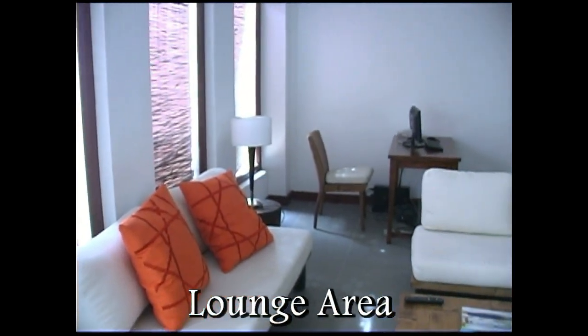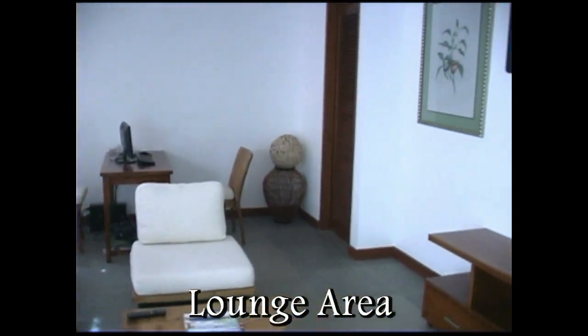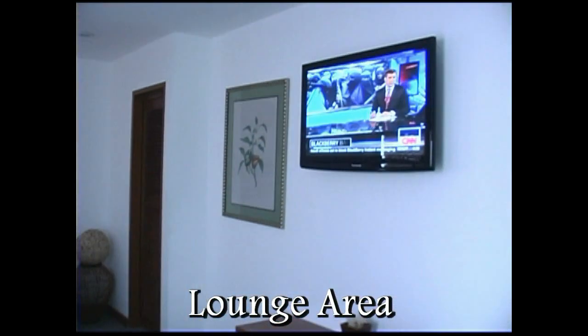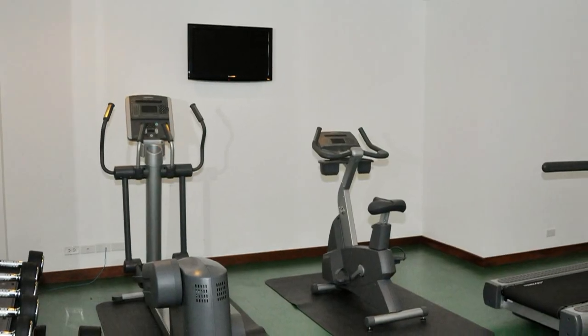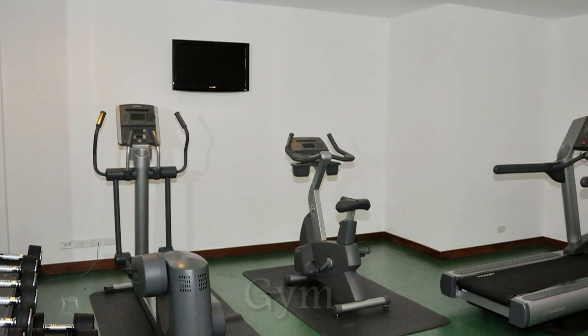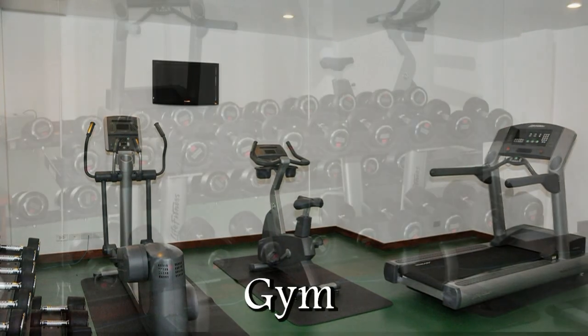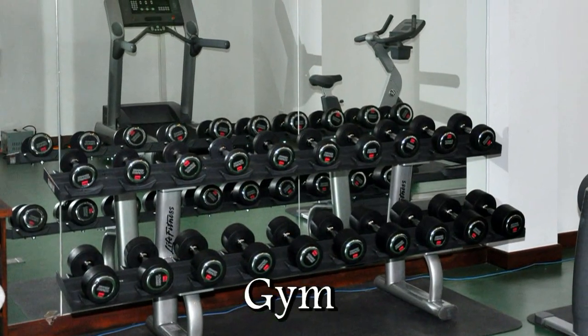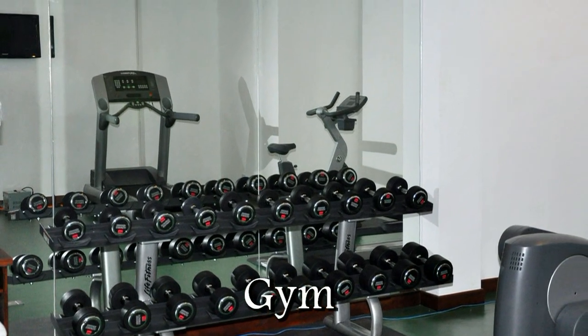Here we're inside the lounge area, located up by the front desk area when you come in. This is used for individuals who are working out in the gym area or maybe want to use the computer. Here we have a workout gym with treadmills, stair steppers, and dumbbells. So if you want to work out, they have all the latest equipment here.